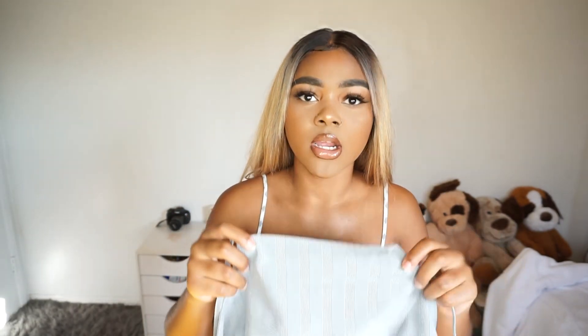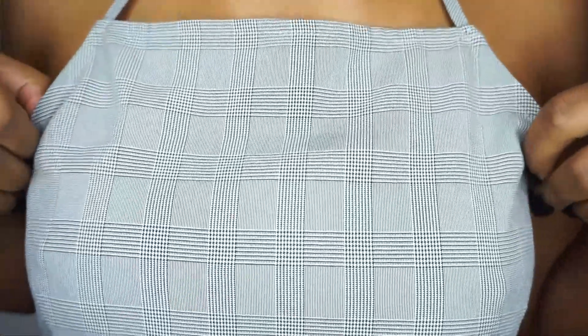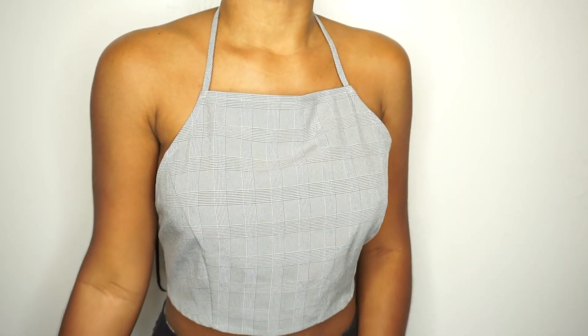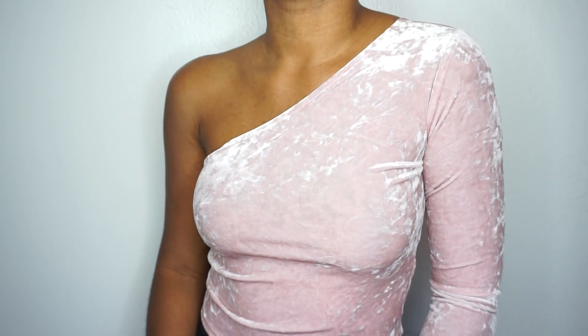Next shirt I have is this one right here. This one was too big when I tried it on, but I still got it because I can always make it tighter — you can tie it up from the neck and from the back. They didn't have a smaller size, so I got it in large even though I needed a small. It's like only one sleeve. Look at that pink — it is super pretty, gorgeous. I can't wait to wear this and style it.